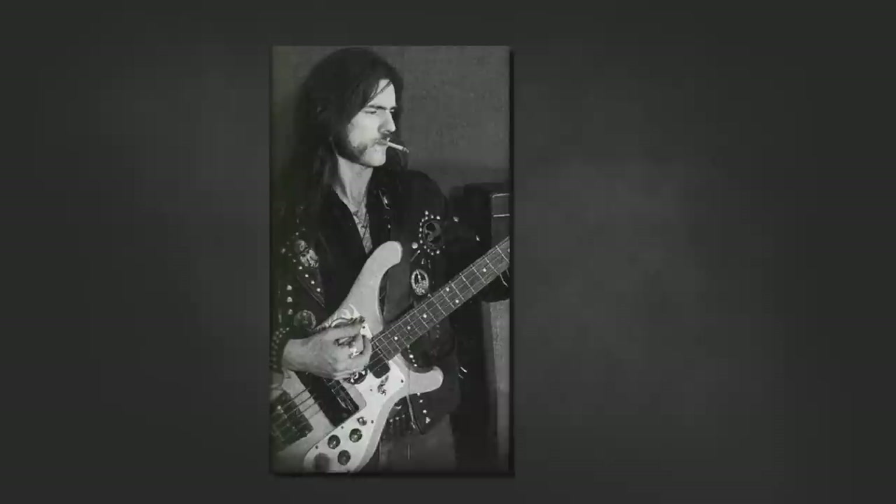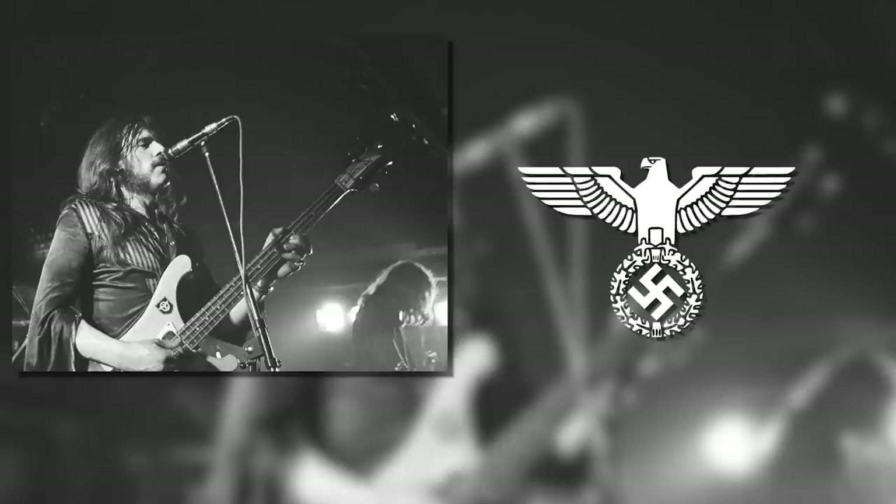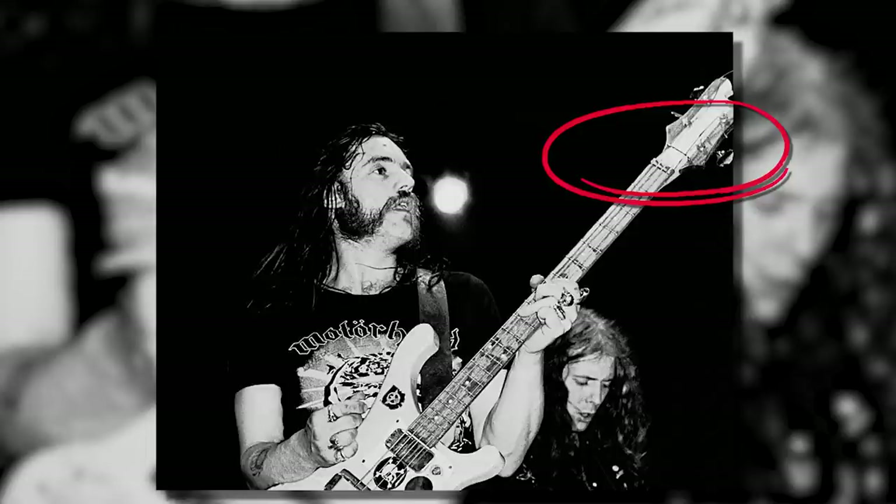A recognisable sticker would be a very small Luftwaffe Eagle on the lower horn, typically seen during the Hawkwind era, and a Reichsadler on a shield on the upper horn during Motorhead. You can also identify this bass by the progression of the string guides on the headstock. Disclosed in Lemmy's autobiography, he describes how some strings slip out of the nut — a friend then added a string bar holding down the strings in place.